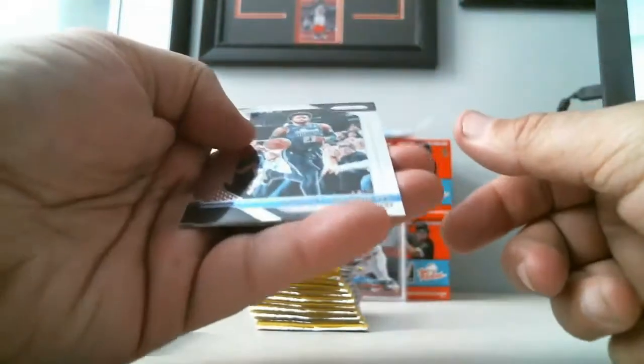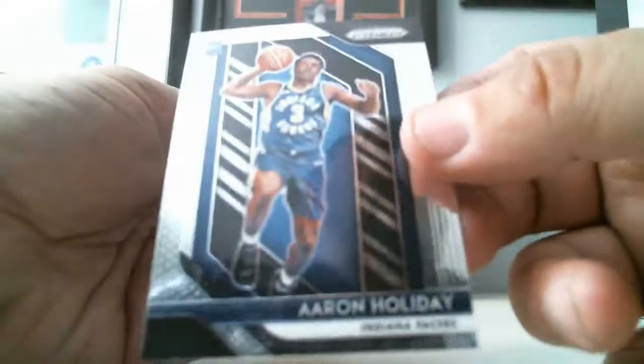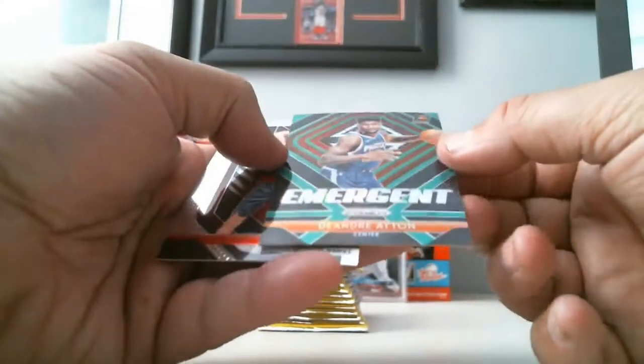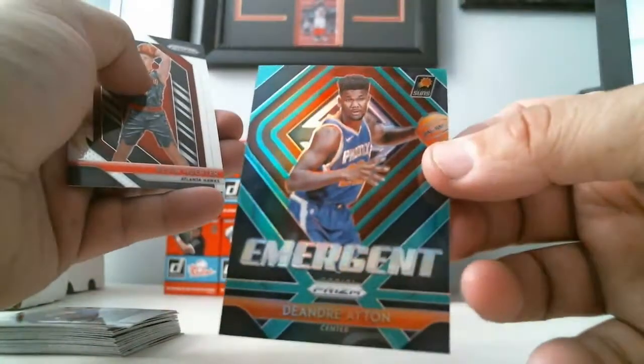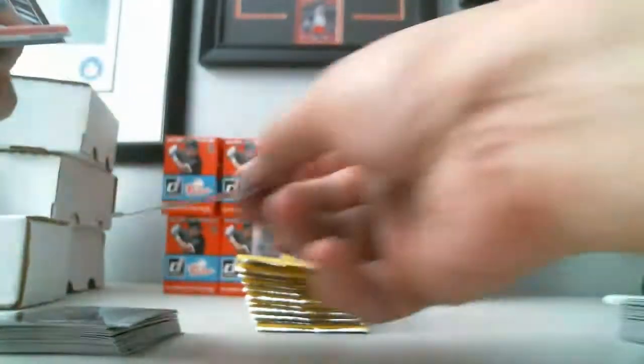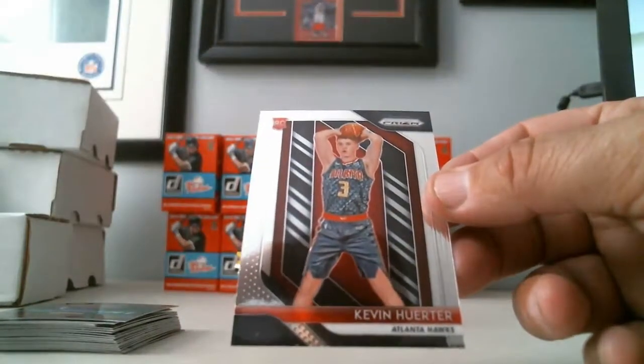Wesley Matthews, Rookie Card Aaron Holiday of the Indiana Pacers, we got a Green Emergent insert, DeAndre Ayton of the Phoenix Suns, and Rookie Card of Kevin Hervey of the Atlanta Hawks.